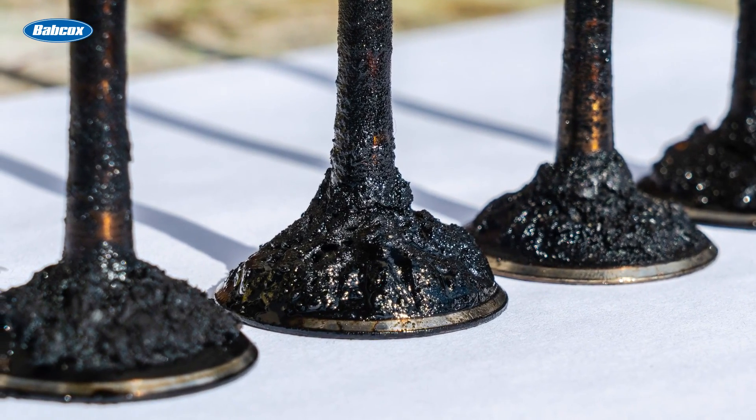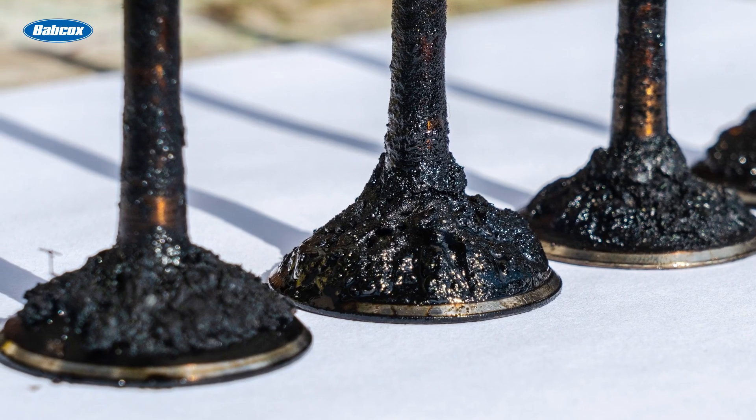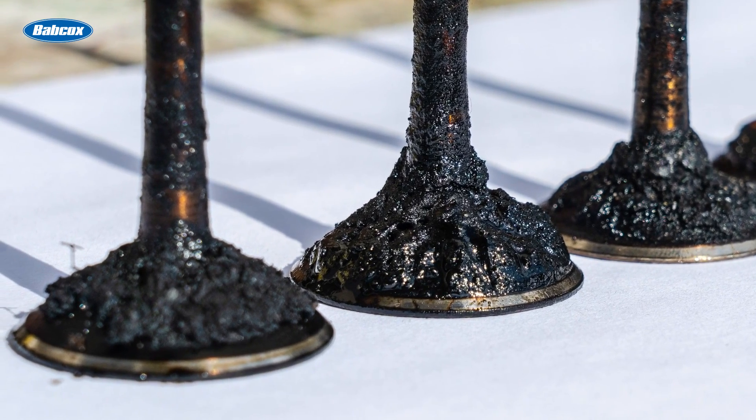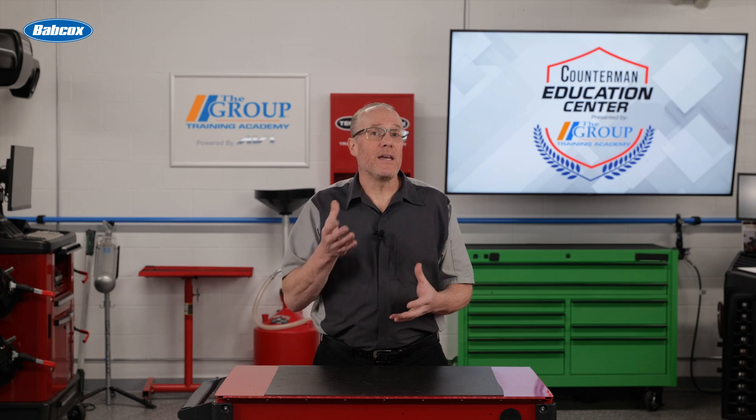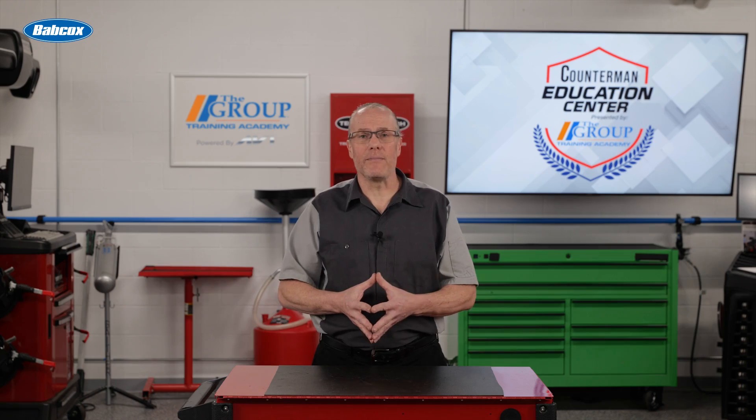Soot particles can find their way into the engine oil. While one soot particle will not cause wear, clumps of soot particles will cause abrasive wear. Additives in the oil can keep the soot particles in suspension so they can't clump together and damage the timing chain.